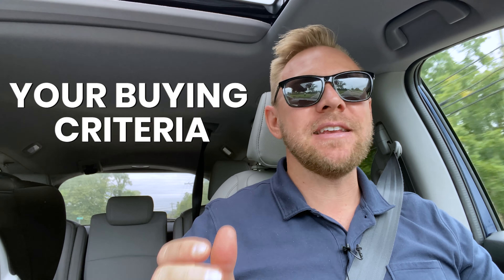Hey guys, what's going on? It's Eric Stanyo from Keller Williams Realty and TeamStanyo.com, where we are helping you find your home and strengthen your family. We're in the Team Stanyo van today and just finished showing some houses to an awesome client who is here from out of town. While I was thinking about it, I wanted to do a quick video talking about your buying criteria.